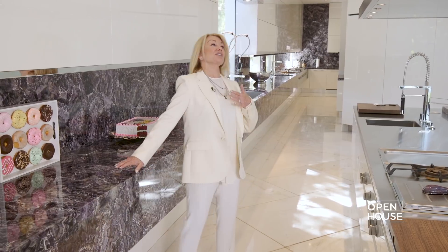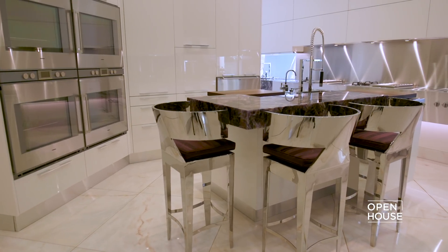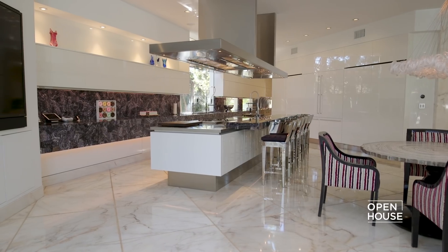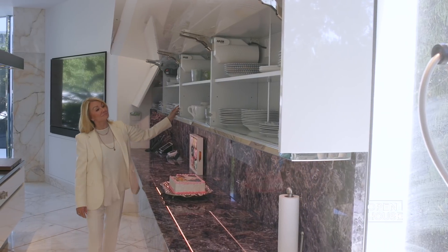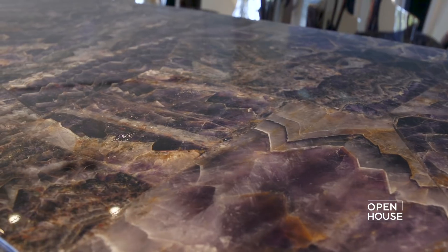Here we are in this fabulous kitchen, which is 52 feet long. In the back is the catering kitchen so your caterers can prepare the food for you, or you have this area here where you can prepare and entertain your family and friends. There are automatic cabinets throughout, and the lighting changes in six different colors, just like the fireplace in the living room. Another feature is the Concetta countertop, which runs throughout. This is really a place where you can have your cake and eat it too.